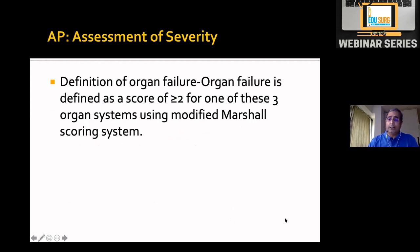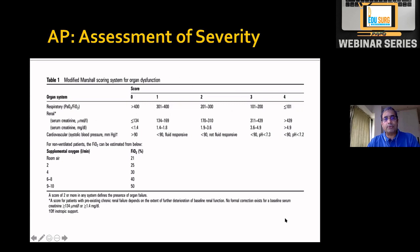For the definition of organ system failure, there is the Modified Marshall Score. We consider three organ systems: respiratory, renal, and cardiovascular. There is a scoring system, and nowadays you can use an app rather than remembering all these scoring systems.